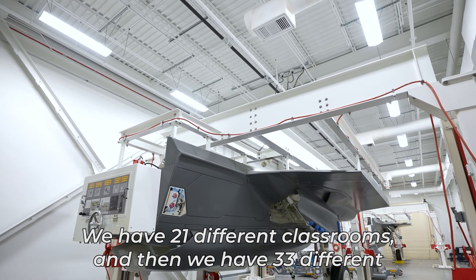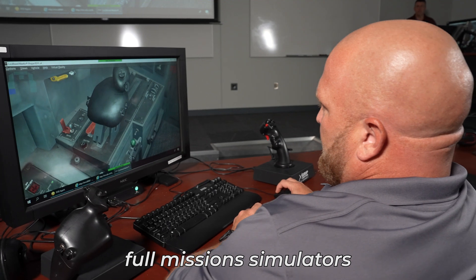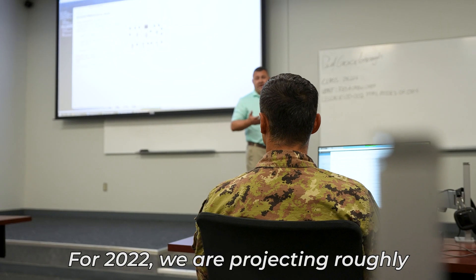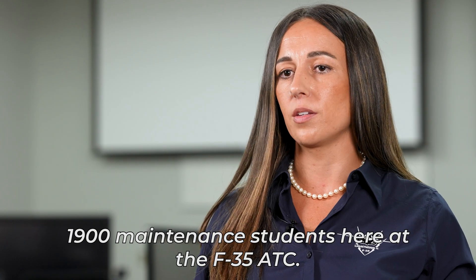We have 21 different classrooms and 33 different full mission simulators, which our pilots utilize, as well as maintenance trainers. For 2022, we are projecting roughly 1,900 maintenance students here at the F-35 ATC.